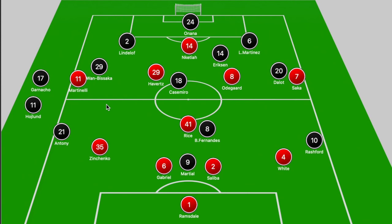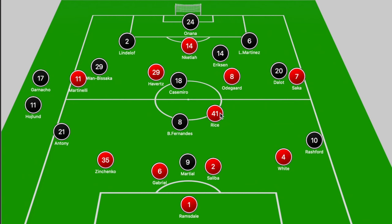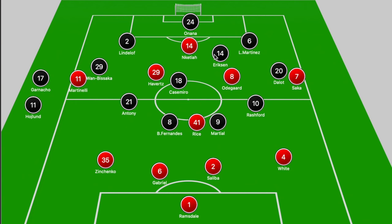In terms of Arsenal in possession, one of their biggest issues was their shape as they varied between the 4-1-5 and the 3-2-5. One issue with the 4-1-5 was that it put a lot of emphasis on Rice to progress play from the center of the pitch, and United were doing a very good job of dropping off into two banks of four and providing pressure towards Rice between Bruno and Martial.